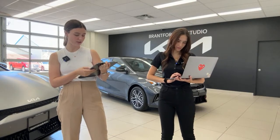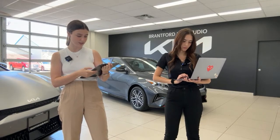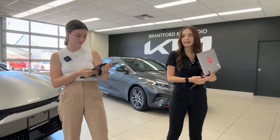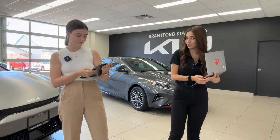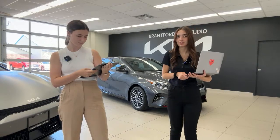Someone asked if it has paddle shifters — no, it doesn't. You would have to go up to the GT Limited for that. Do the Kia Sorentos have any problems currently? The only issue I could think of is there is no hitch available for them at this point because there was a recall on the hitch wiring harness for the vehicle.